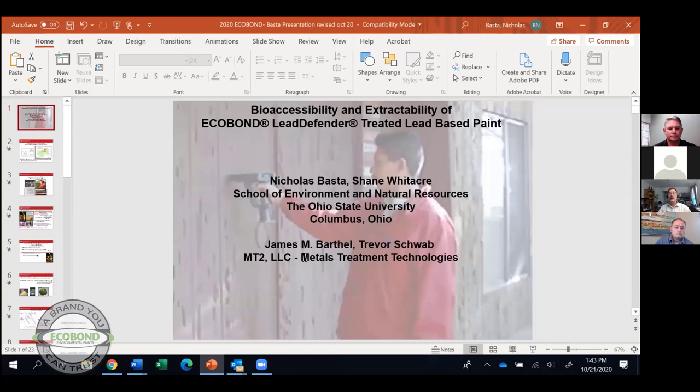Thank you, Eric. I'm glad to be here to talk about a study that we did to evaluate the effectiveness of EcoBond Defender on lead paint bioavailability. My expertise is research on assessment, treatment, and remediation of lead and other heavy metal contaminated media. Myself and my research associate Shane Whitaker and MT2 were involved with this project.